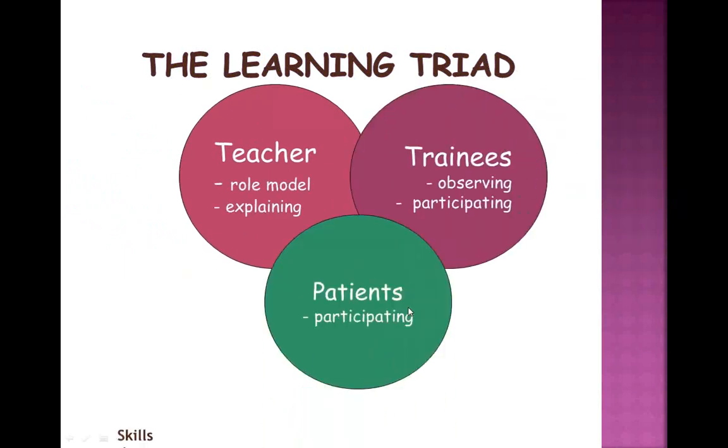This is a learning triad: we have the patient — not participating while under anesthesia, but participating in pre-op and post-op — the teacher who is a role model and explaining, and the trainee who is observing and participating to the best of their ability through directed observation. There's a lot of observing and skills demonstration. Everyone contributes a little piece to this play happening in the OR, and it makes for a great learning experience — going from good to great for the student.